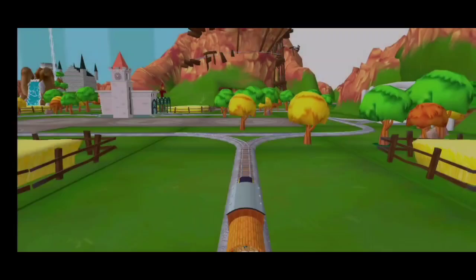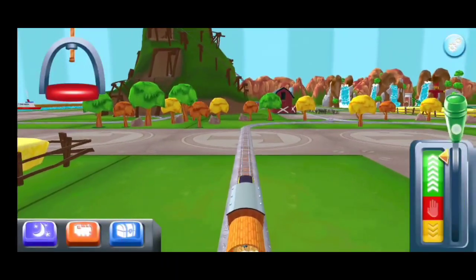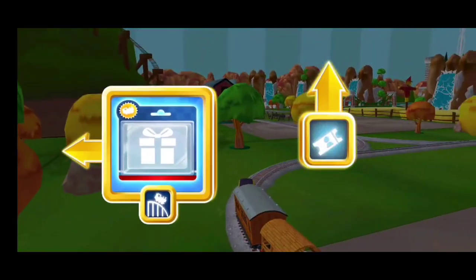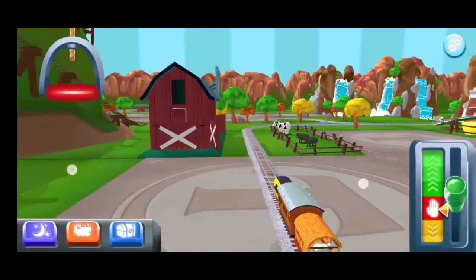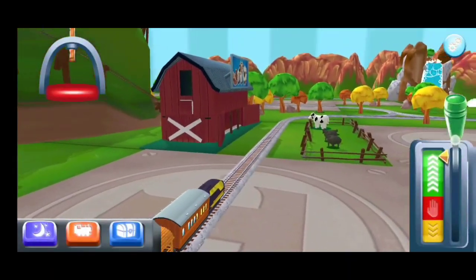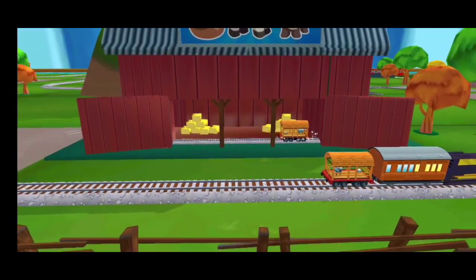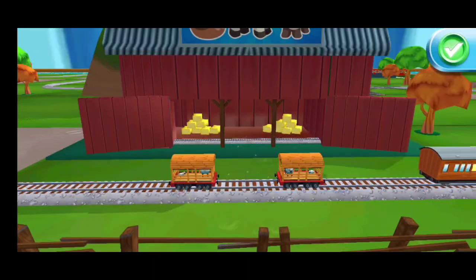Which way do you want to go? Left leads to... Next stop, Cannonball Curve. What type of wagon should we pull? Super!